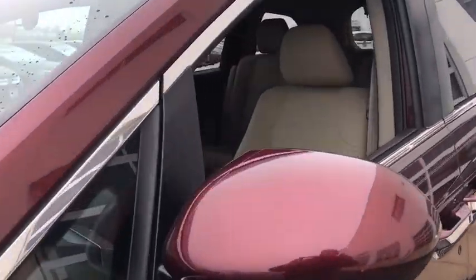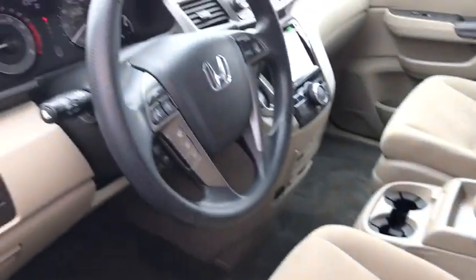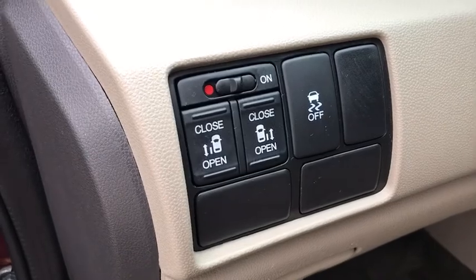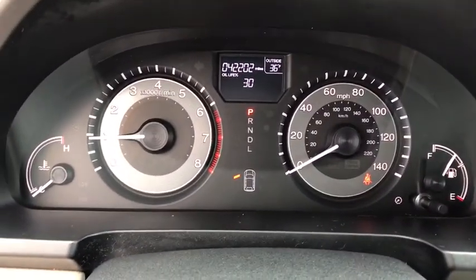This vehicle has less than 45,000 miles. Here are some of this vehicle's great options: backup camera, front wheel drive, compass, trip computer, day and night rear view mirror, outside temperature gauge, cloth seat trim, engine immobilizer, tinted glass, and low tire pressure warning.